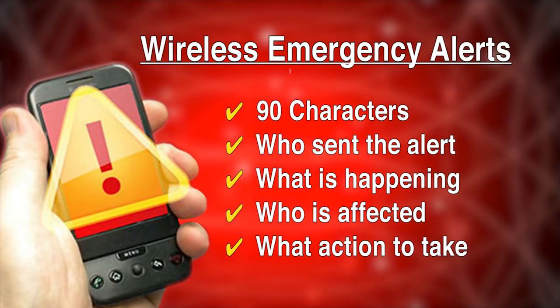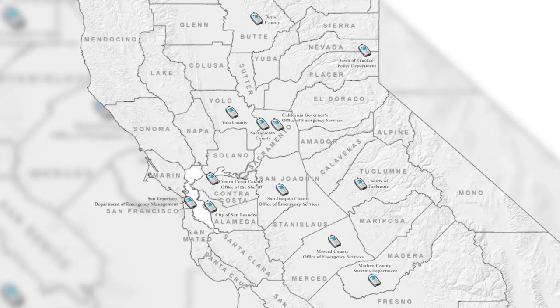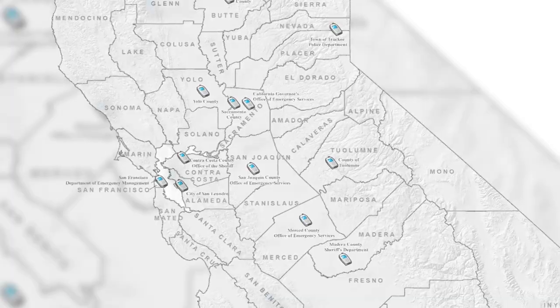Who's sending the alert? What is happening? Who is affected? And what action to take? Twenty-four cities and counties across California have already signed up for this service.